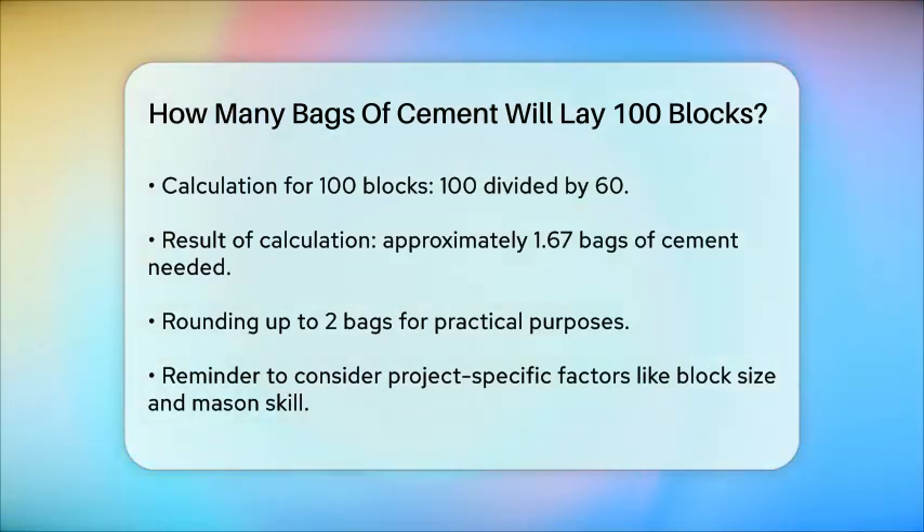In conclusion, for laying 100 blocks, you will need two bags of cement. This estimate can vary based on specific project conditions, so always consider factors such as block size, mortar joint thickness, and the skill level of the person doing the work.